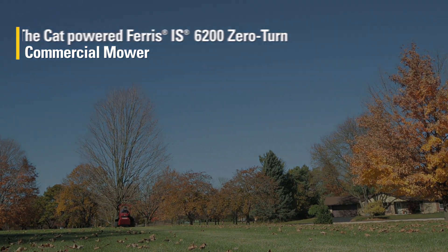The grass may not always be greener, but it sure is a lot easier to cut with the service and support of Ferris and Caterpillar.